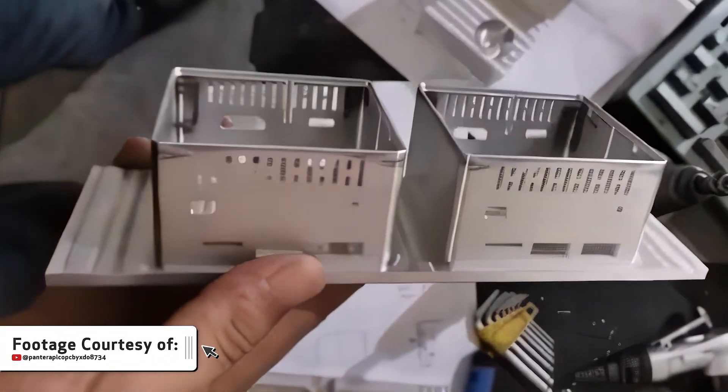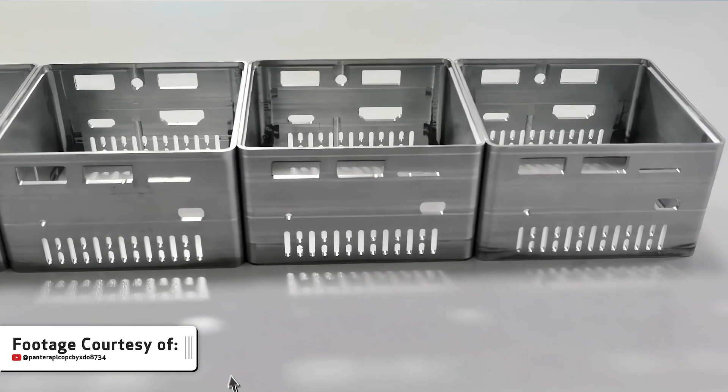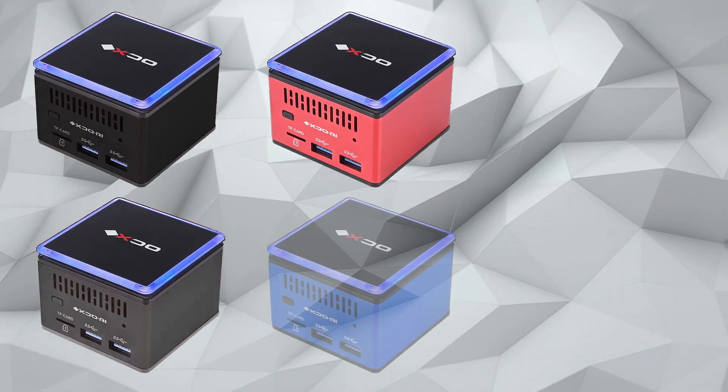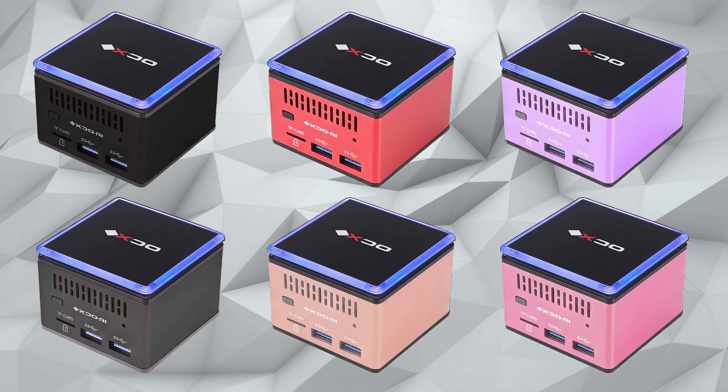Let's talk about the build quality of the Pantera Pico PC. The build quality is actually really, really good — I'm pleasantly surprised. The entire chassis is made from one solid piece of milled aluminum that's been anodized. The anodized coating makes it feel like a MacBook Pro — that's the best way I can describe it. They offer seven different colors: black, gray, red, blue, purple, pink, and rose gold. I have the blue variant.